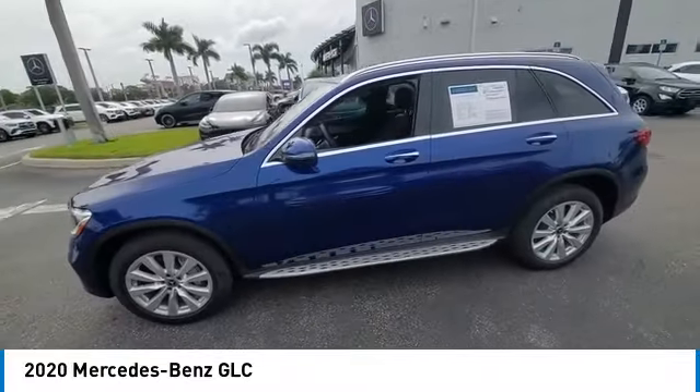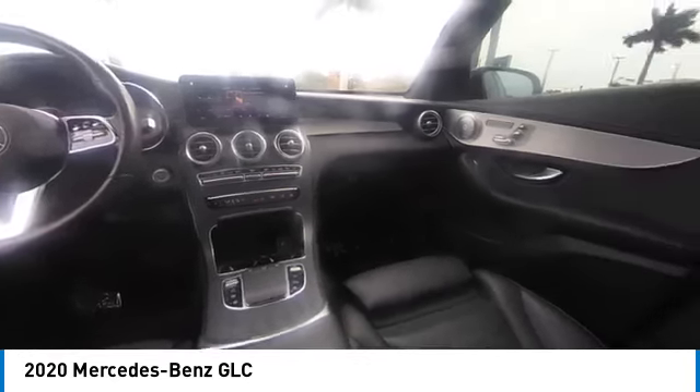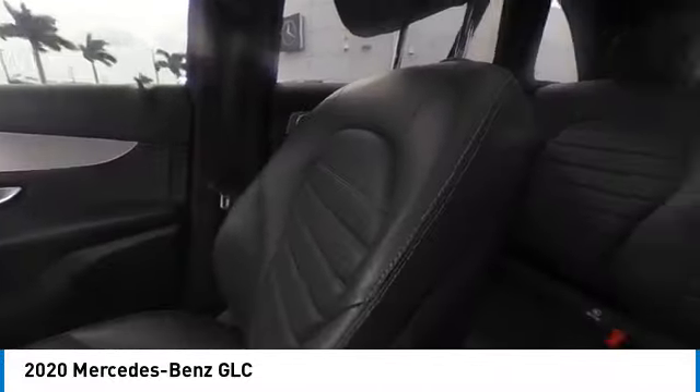This vehicle has less than 40,000 miles. Here are some of this vehicle's great options: rain-sensing wipers, sunroof, electronic stability control, heated mirrors, alloy wheels.